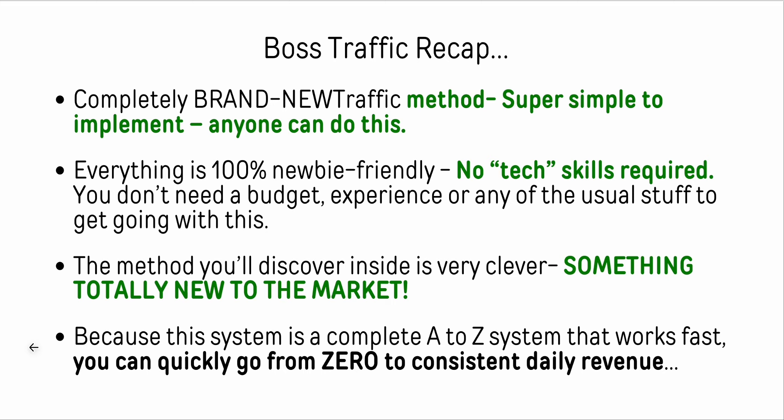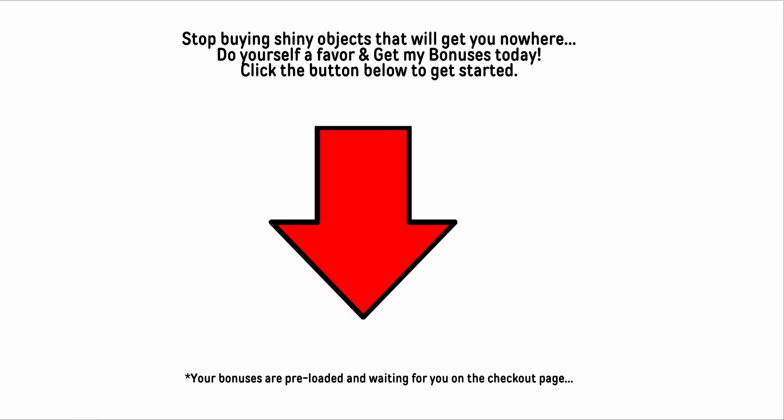It's a complete A-to-Z system that works fast. You can go from zero to consistent daily revenue as fast as you want - it's really up to you. So stop buying shiny objects that get you nowhere. Do yourself a favor, get my bonuses today, and click the button below this video to get started.